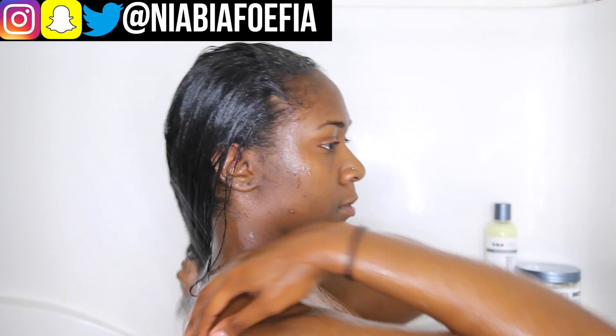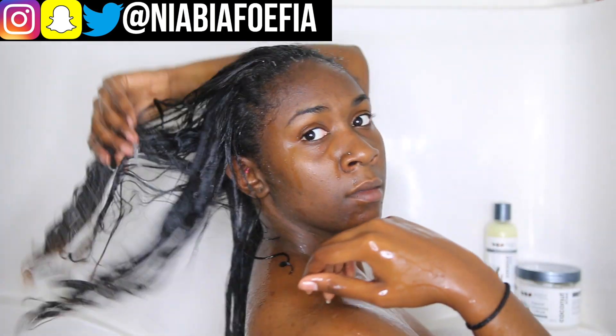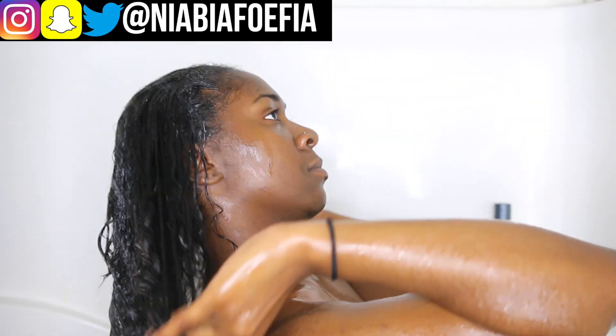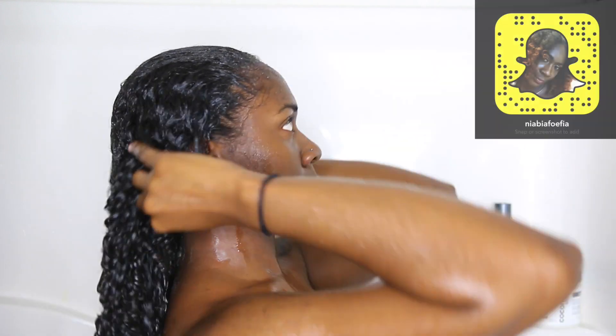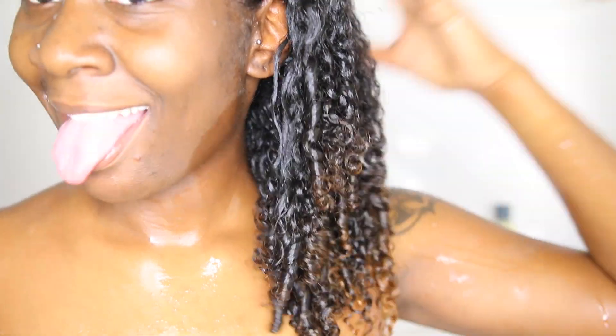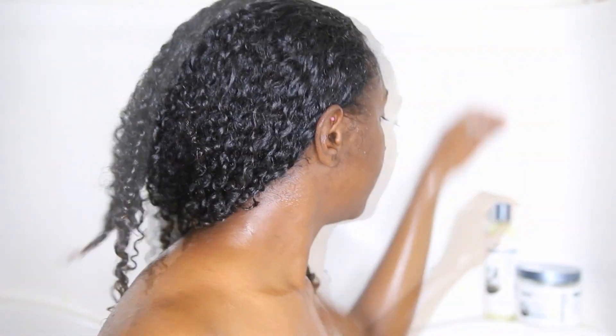So I'm just in the shower using some warm water to pretty much open up my cuticle. I'm just trying out some new products that you guys asked me to try out, which is the Eden Body Works line. I was pretty satisfied with the products I did use — I really thoroughly enjoyed them. Let me show you how fast my curls just snapped back, but that's not my hair reverting back all the way.